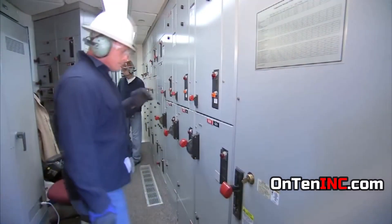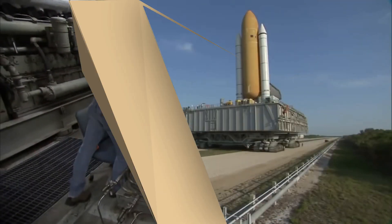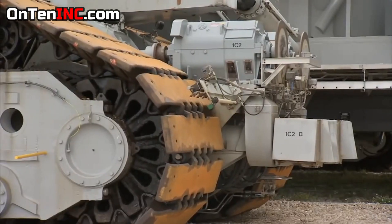Each section has their engineer and technician, and when it's moving, they all have to be there. It's a dirt road, because under all this weight, asphalt would get destroyed.